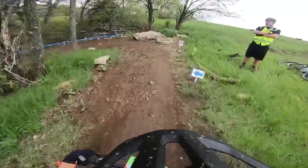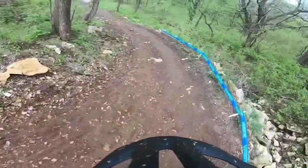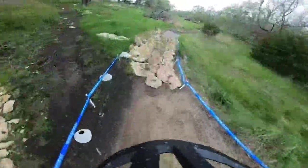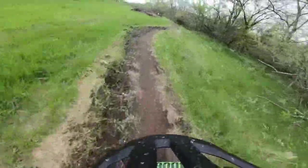I want to quickly show this section I didn't take just because it's not faster, but I thought it would be fun to take on my final lap. You go up on those rocks, turn around, and drop off the rocks — which is pretty fun.